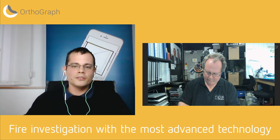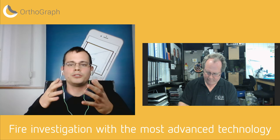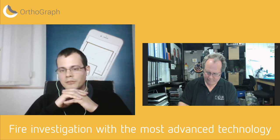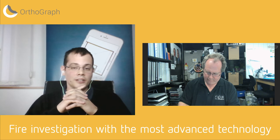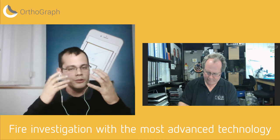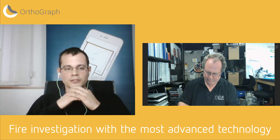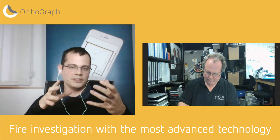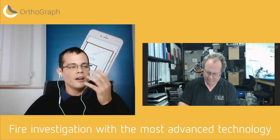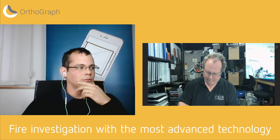What we're going to discuss during the next 45 minutes: first, I'm going to show you the Orthograph concept — what the application looks like and how it works. After that, Peter will tell us more about how his company uses the application for fire investigation purposes, and how they transitioned from pen and paper to something more digital.